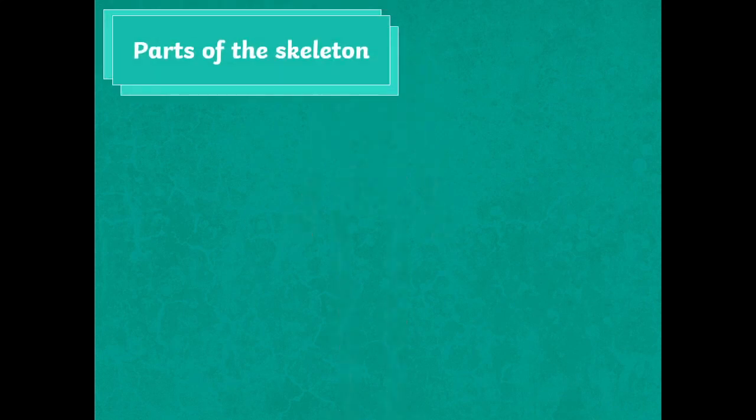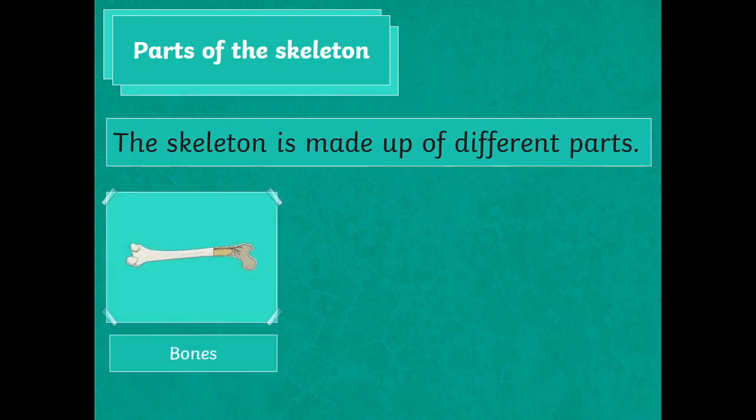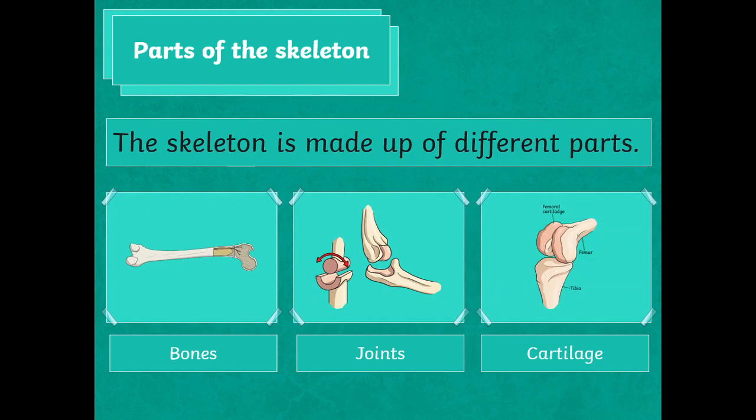Parts of the skeleton. The skeleton is made up of different parts: bones, joints, and cartilage.